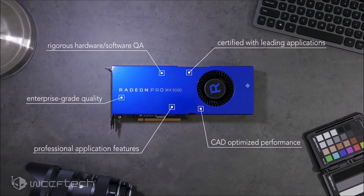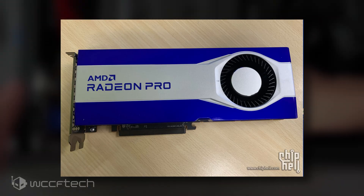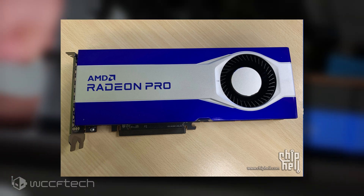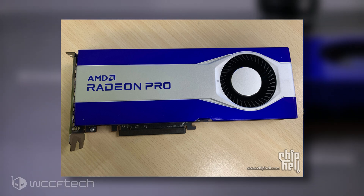Based on the looks of the card, the AMD Radeon Pro will come with a brand new shroud design that incorporates a blue and silver scheme. The card features a dual-slot design with a blower-style fan and will push air through the internal heatsink comprising several aluminum fins and a vapor chamber.